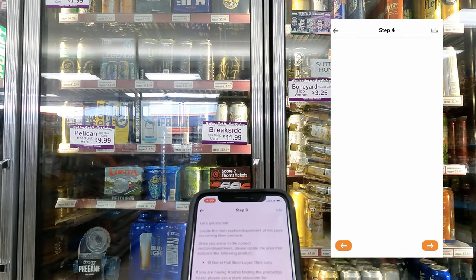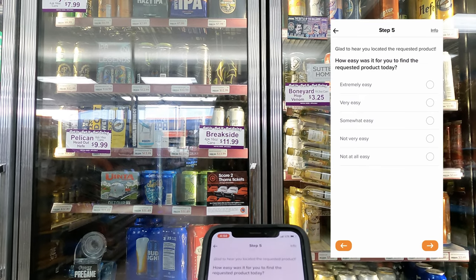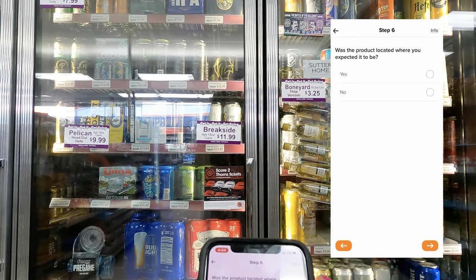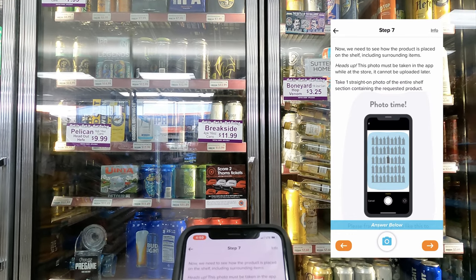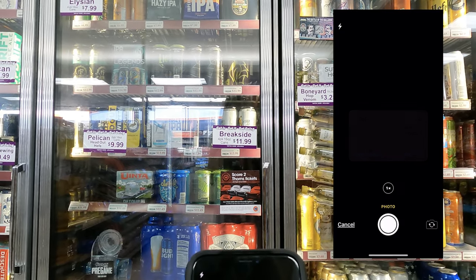I found the beer, so I'm going to hit the arrow. It asks: is the product available for purchase today? Yes, because I found it. How easy was it to find the requested product? Extremely easy. Was the product located where you expected it to be? I came right to it — yes. Now they want me to take a photo showing how the product is placed on the shelf including surrounding items.